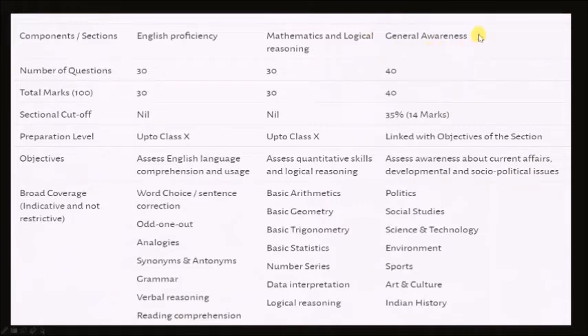Coming to the general awareness section, it has been playing a crucial role in previous year exams, and for this year particularly there has been a sectional cutoff introduced for the general awareness section, which is 14 marks. So you cannot miss out on preparing for this section. I will come up with videos on the general awareness section discussing the different topics in this table. Questions can be from the static portion or from current affairs, and there is a wide range of topics. Students generally struggle because the information is huge and they don't know what to prepare. I will help you with the best of my efforts.